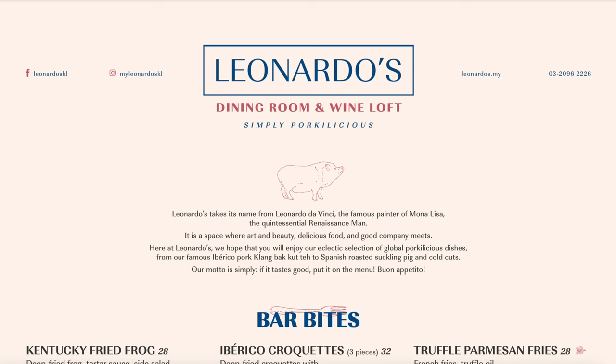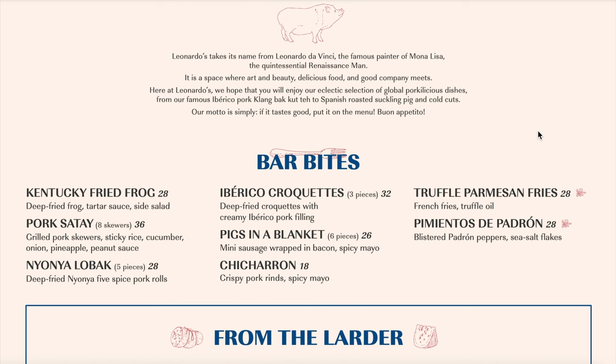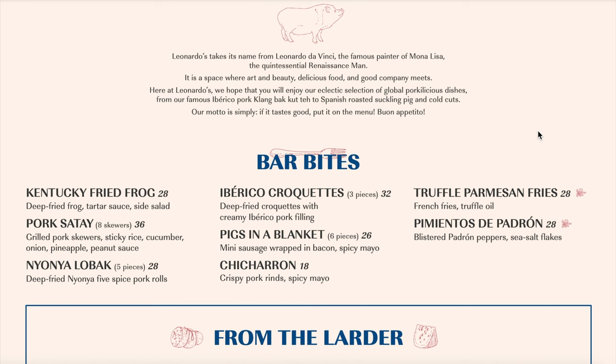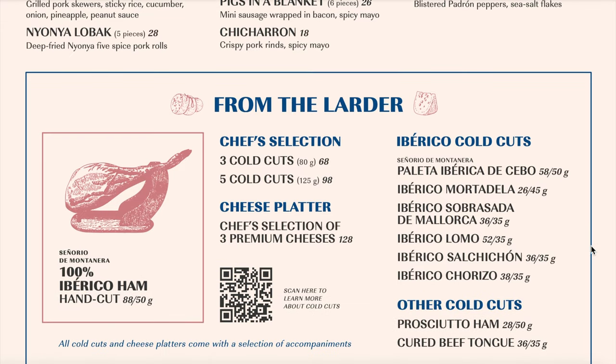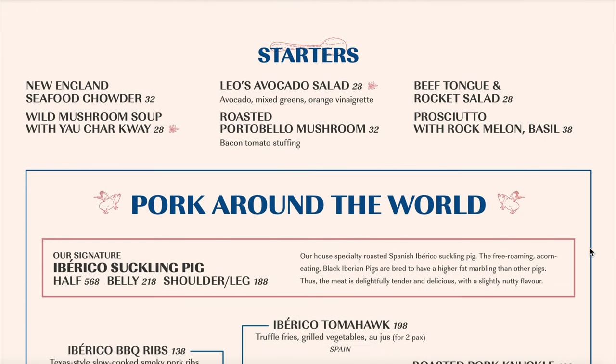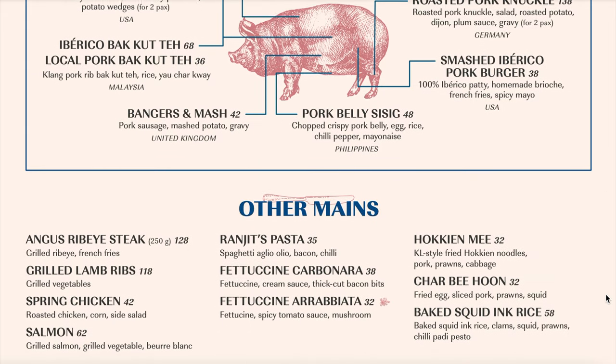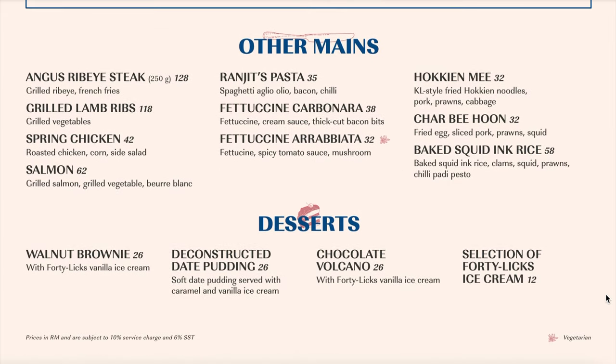So this is the menu at Leonardo's. They have a selection of bar bites, and their cold cuts are very famous — they source 100% Iberico ham for all their cold cuts. They have some starters as well. Iberico suckling pig is their signature dish, used for various dishes including the Iberico tomahawk, Iberico barbecue ribs, Iberico bak kut teh, bangers and mash, pork belly sisig, smashed Iberico pork burger and pork knuckle. For those not into pork, they also have other main courses as well as some desserts.